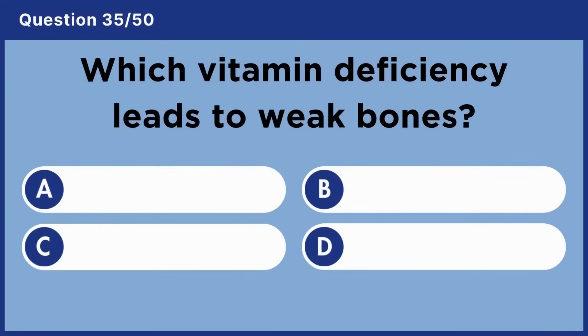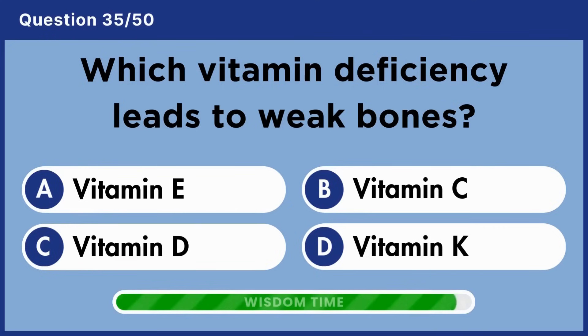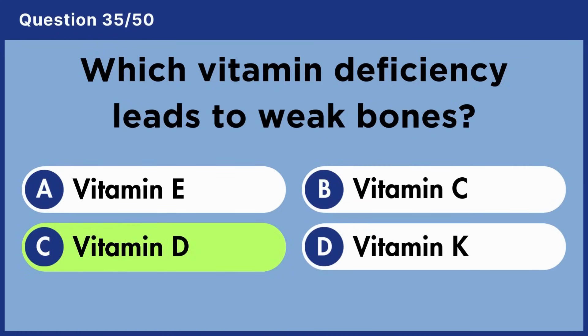Which vitamin deficiency leads to weak bones? Answer C: Vitamin D.